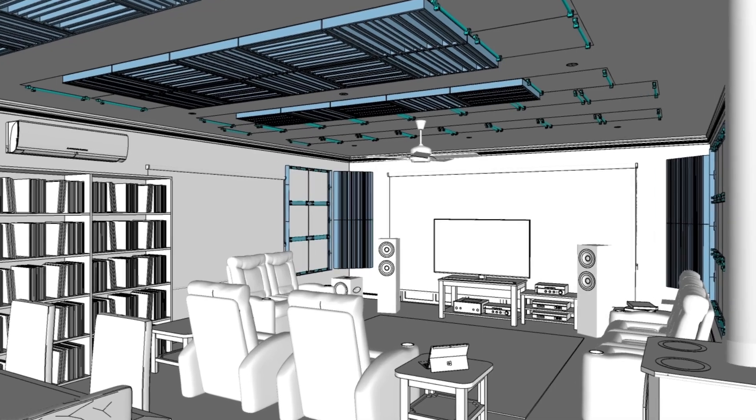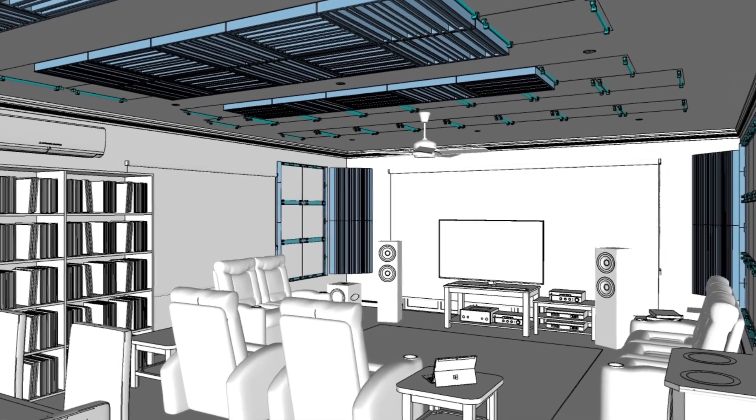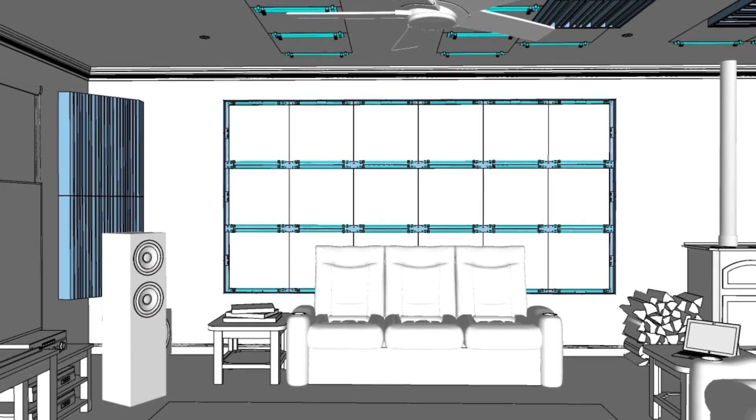The design includes suitable fixing systems tailored to your space's unique requirements.